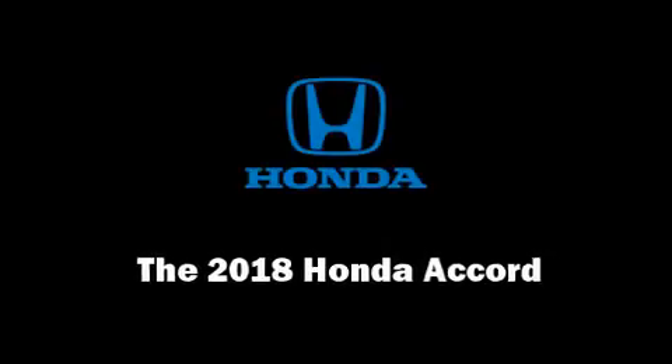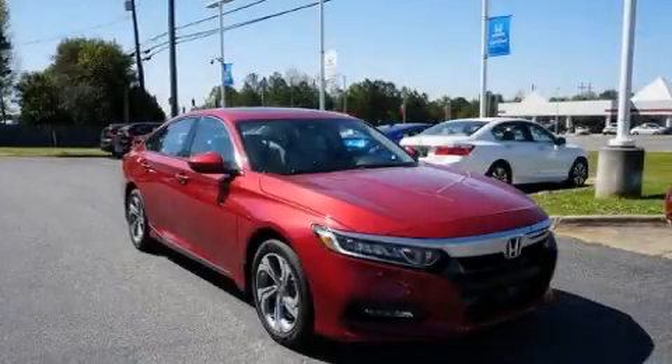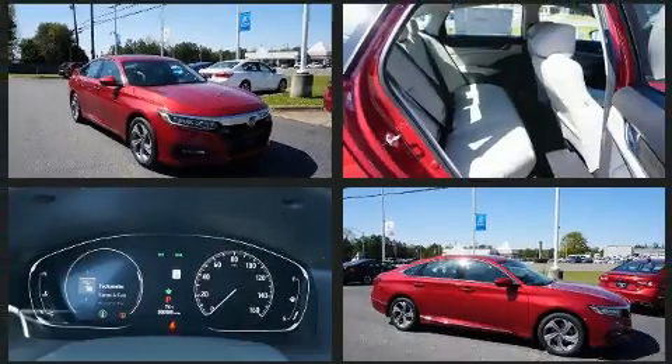Come test drive this 2018 Honda Accord. This four-door, five-passenger sedan offers the latest in technological innovation and style.